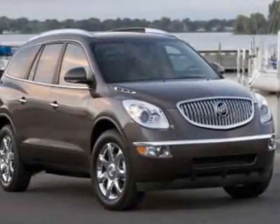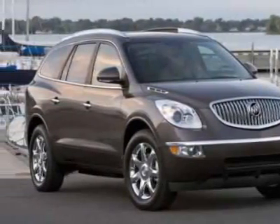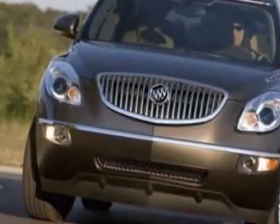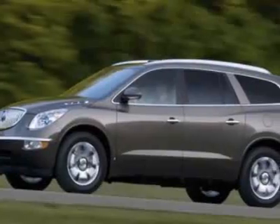Look at this 2011 Buick Enclave. This Enclave has just under 42,000 miles. For your protection, a warranty is available for this vehicle.